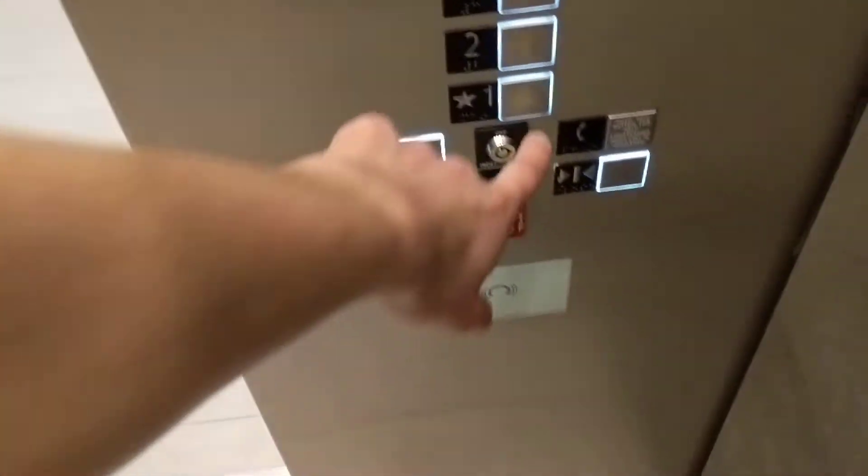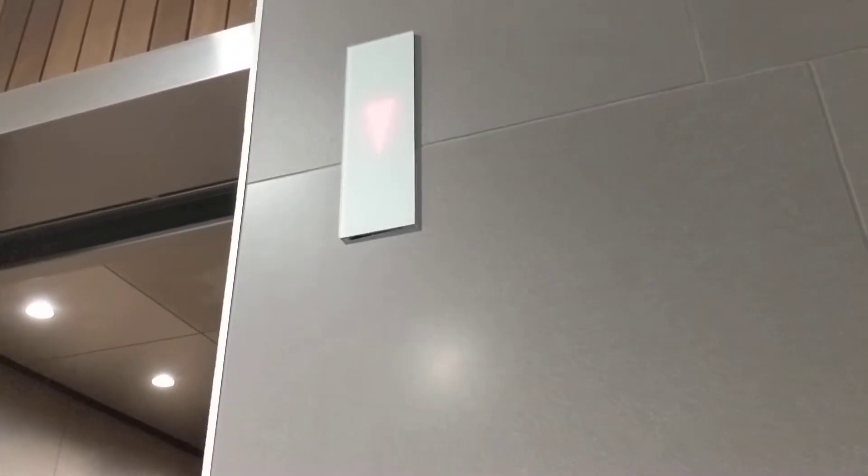These are incredibly quiet. I wonder what kind of indicators they have. Interesting, that's cool. And it shows you what floor they're on.